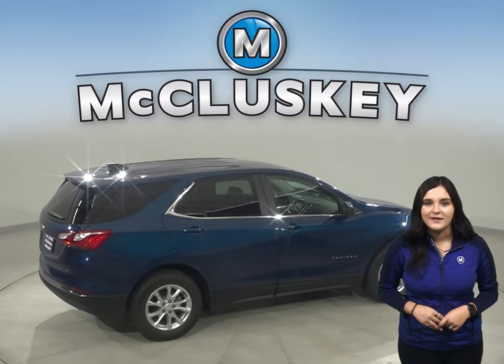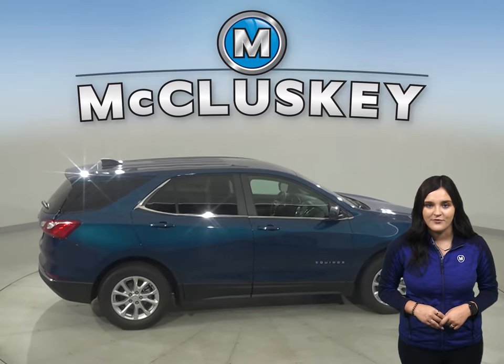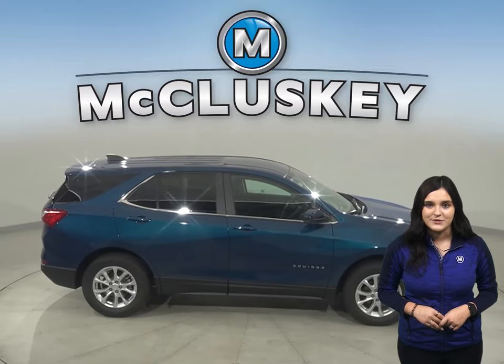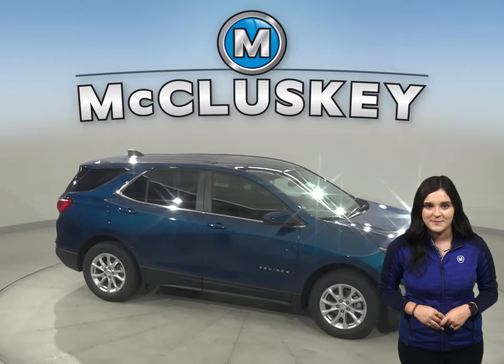In heavy traffic or at stoplights, the Equinox's engine automatically turns off when the vehicle is stopped, saving fuel and reducing pollution. The Sportage doesn't offer an automatic engine start-stop system.